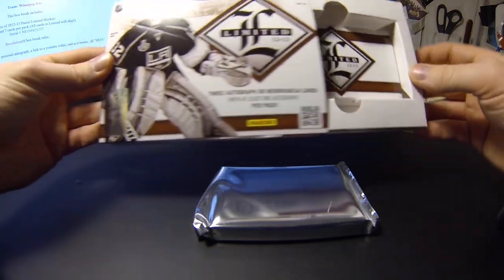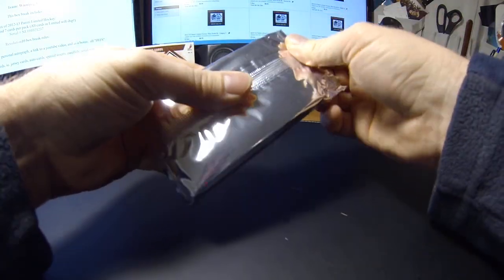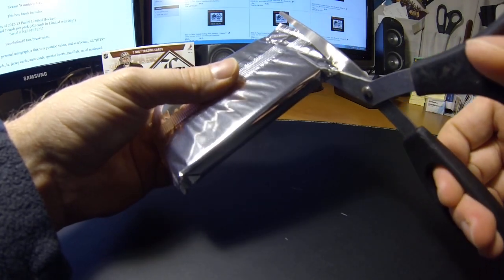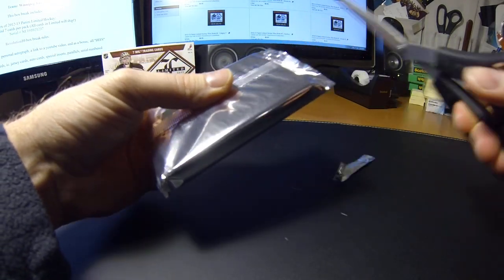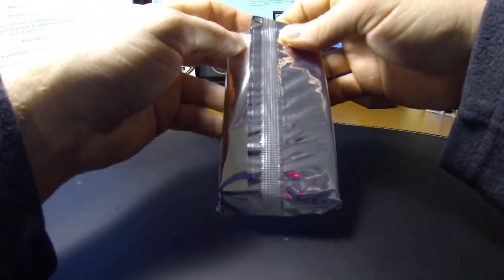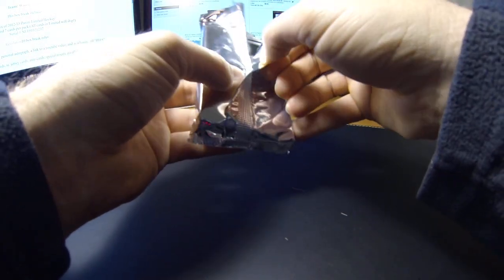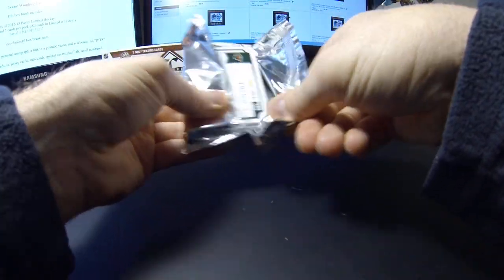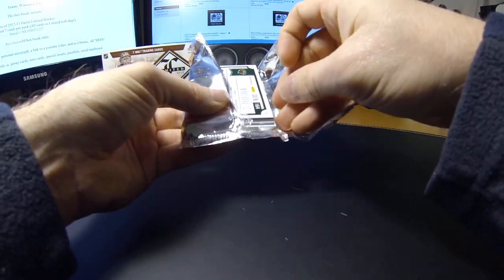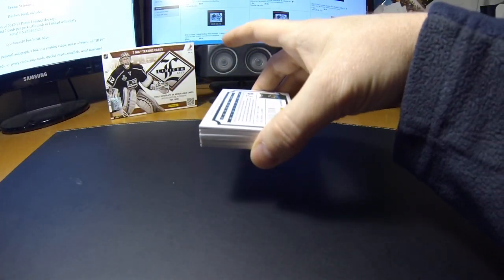Empty box. I appreciate all you guys bidding and bearing with me this week as I get my breaks going. Everything's going to ship out Friday from the week, and that's going to happen every week so I can do it all at once.